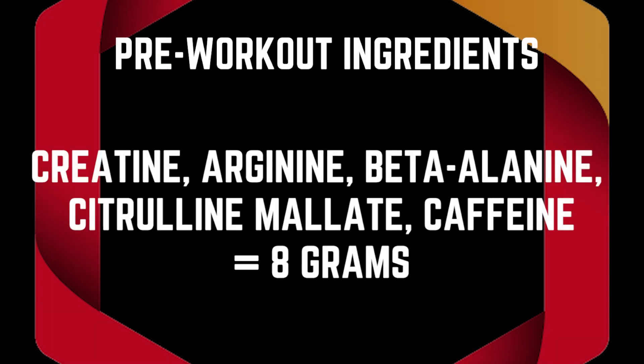This is what you might see on the back of a label. It's got creatine in it, arginine, beta-alanine, citrulline malate, and caffeine. These are some of the ingredients that we see most often.